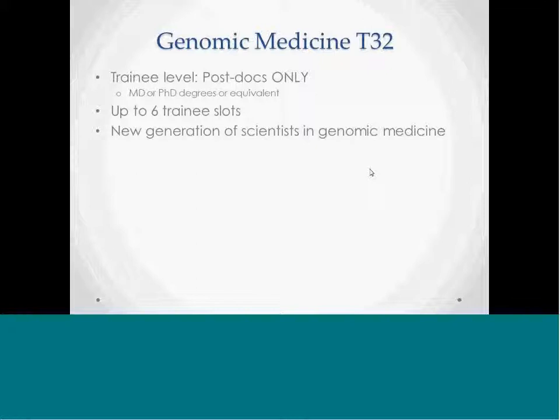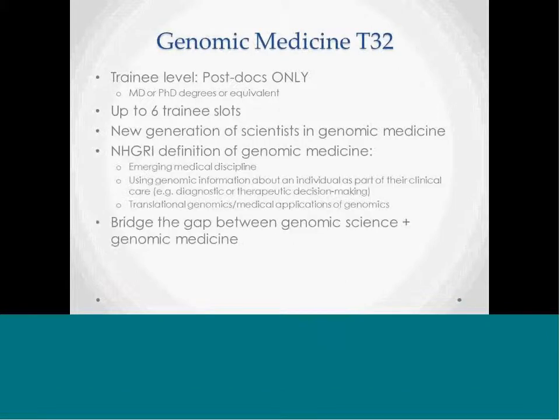The genomic medicine T32 program will serve to train a new generation of scientists in genomic medicine. Individuals in these programs should receive deep and broad training and experiences in the sciences that underpin genomic medicine. The goal is to develop independent scientists. The trainee level for this particular program is limited to postdocs only — those with a medical degree, a PhD, or the equivalent — and we are limiting the program to six trainee slots each year.